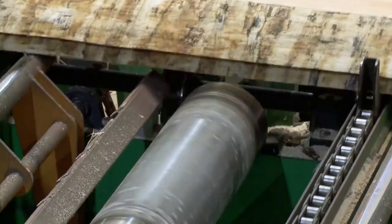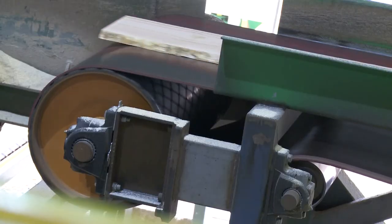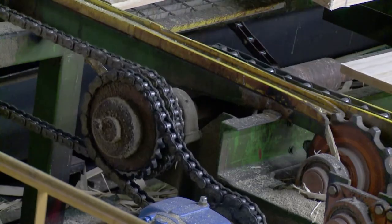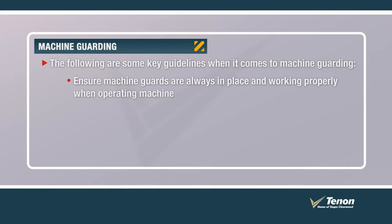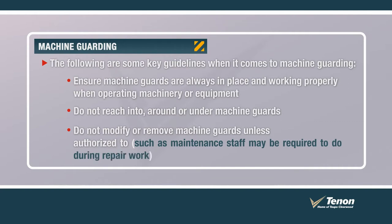We are a timber processing operation that uses machinery to convert logs into high-value products. This machinery may contain multiple hazards. Guarding involves separating the hazard or hazardous work practice from those who may be harmed from it. The following are some key guidelines when it comes to machine guarding: ensure machine guards are always in place and working properly when operating machinery or equipment; do not reach into, around or under machine guards; do not modify or remove machine guards unless authorised to do so, such as maintenance staff may be required to do during repair work. If you find a guard is damaged or missing, report it to your supervisor immediately and advise maintenance if directed to.